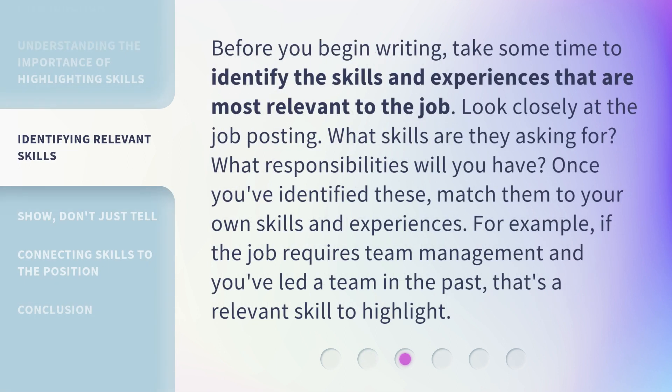Before you begin writing, take some time to identify the skills and experiences that are most relevant to the job. Look closely at the job posting — what skills are they asking for? What responsibilities will you have? Once you've identified these, match them to your own skills and experiences. For example, if the job requires team management and you've led a team in the past, that's a relevant skill to highlight.